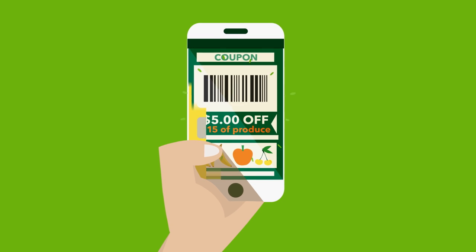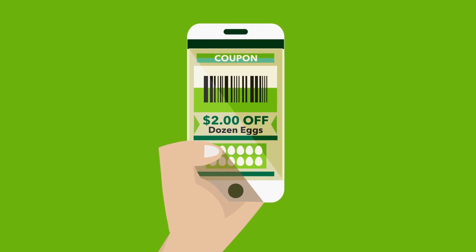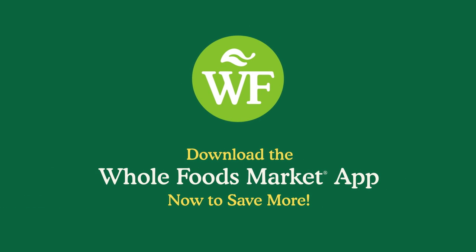Once you use a coupon it's done, but new coupons are added regularly, so use your app every time you shop. Ready to get started? Download the Whole Foods Market app now.